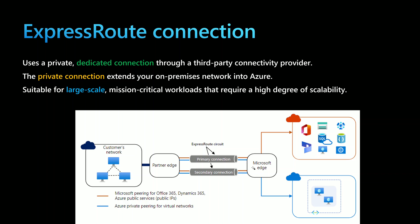Note that ExpressRoute could be used to extend to Azure, but it could also be used to connect on-premise to your Office 365 environment — still not highly recommended, but technically possible. Using the ExpressRoute connection would be suitable for large-scale, mission-critical workloads that require a high degree of scalability.